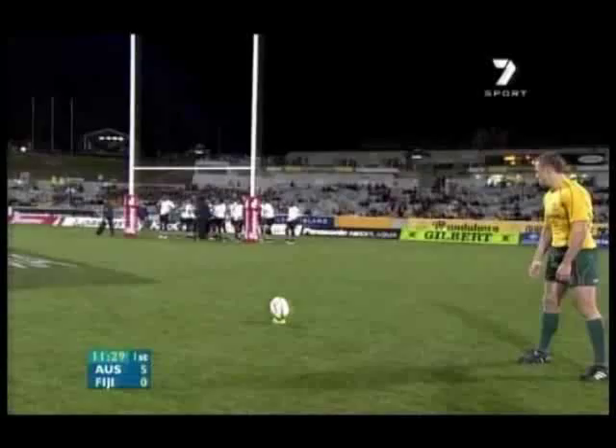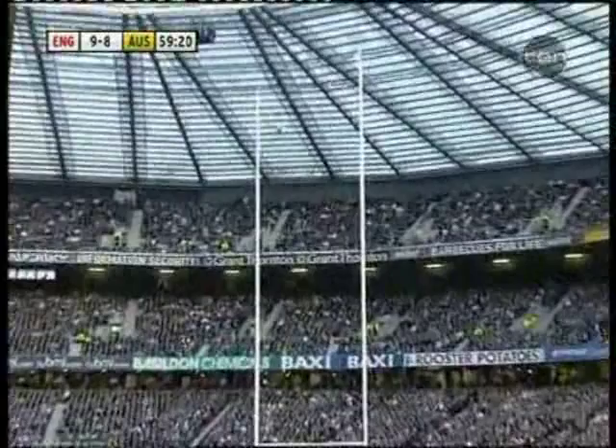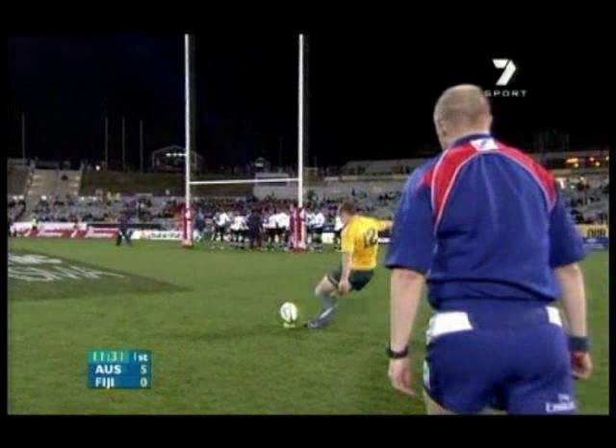Now those kicks were from the end of year tour last year. Now we move into the game against Fiji, where he kicked very well. And finally to the game against England last weekend.